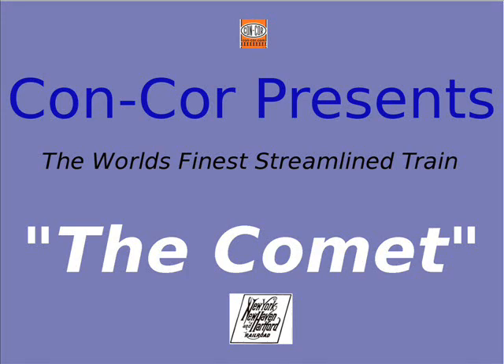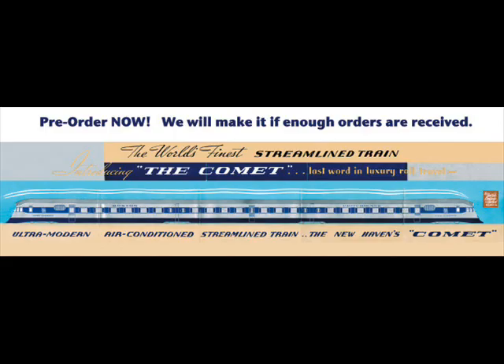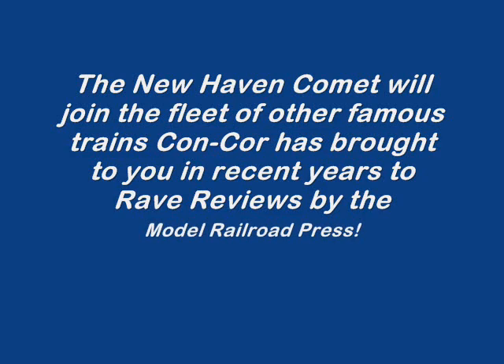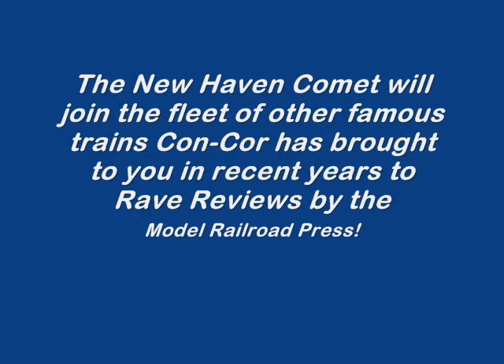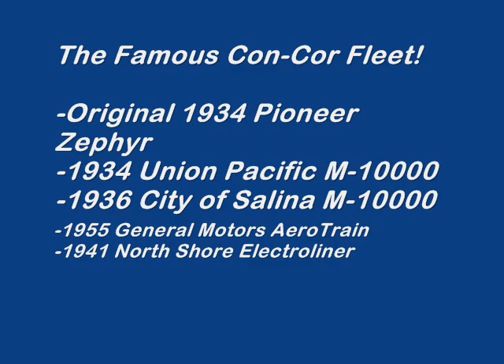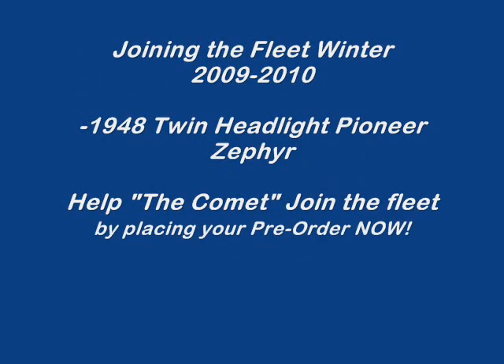Hello and welcome to Concord Train's introductory video on the 1935 New Haven Comet Train. By now you should be familiar with all the historic trains Concord has been doing, including the famous 1934 Pioneer Zephyr and the just released 1941 North Shore Electro Line. Visit our website at www.con-cor.com for information on all of our famous collector train sets.